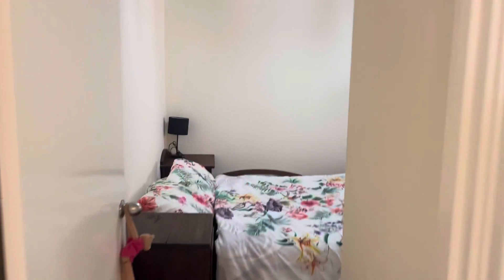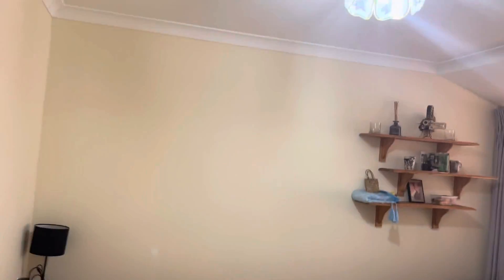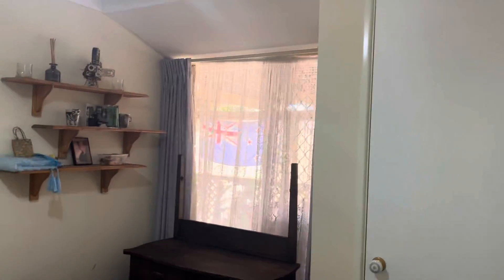Fourth bedroom again fits a queen with a good size built-in robe. A nice outlook to the back.